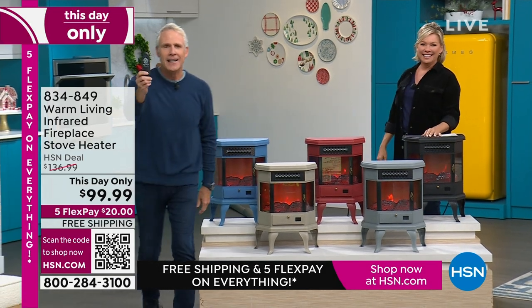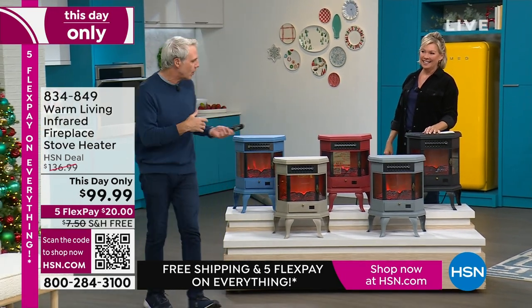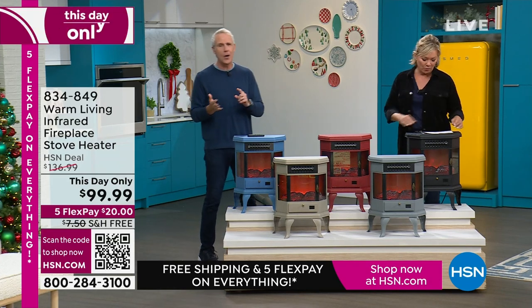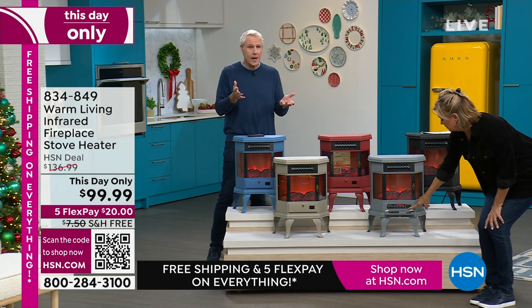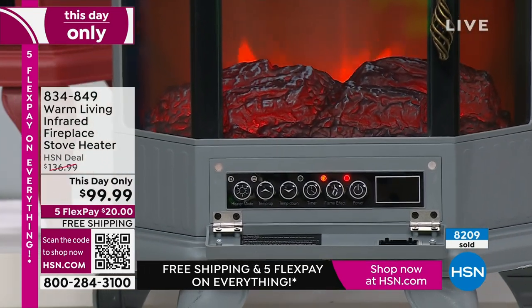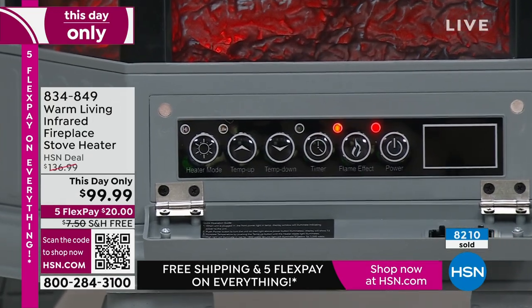This right here is a universal remote. So if you get more than one and you lose one, it's okay — it works with any one that you purchase. Congratulations if you got yours. This is a today-only price, and that price surprised even me. I did not know in the green room that we were going to have it at this price.